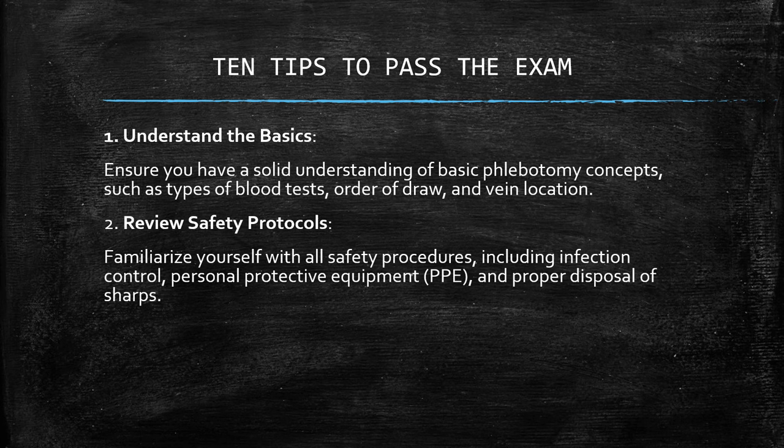Number two: review safety protocols. Familiarize yourself with all safety procedures, including infection control, personal protective equipment (PPE), and proper disposal of sharps.